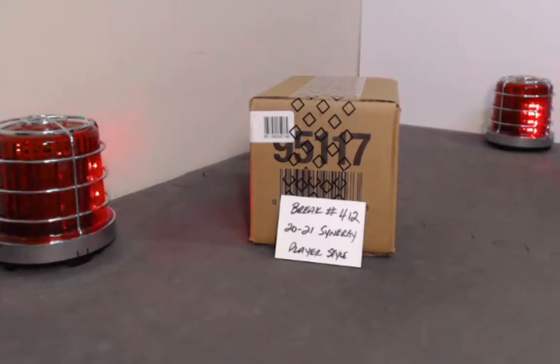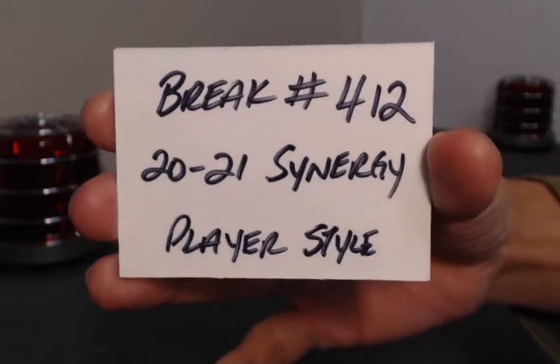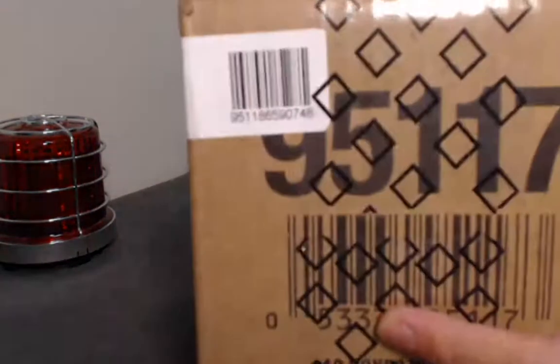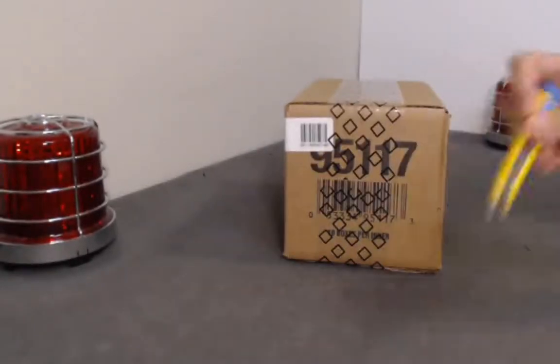Alright, what's going on guys, thank you for tuning in. Today we have a 10-box inner case break of the new Synergy. This product is pretty scarce at this point — it seems like all our resources and distribution has dried up, so I think we have a couple more cases of this product but that's going to be it until we move into Artifacts next week or so. The break reference number on eBay is number 412, it's 2021 Synergy player style break, case number 9511865907 48, ten box sealed Synergy.